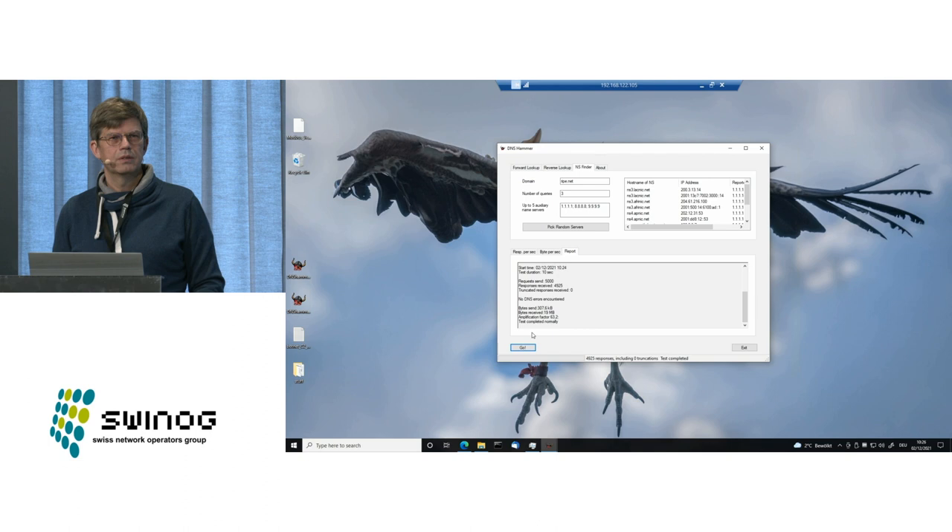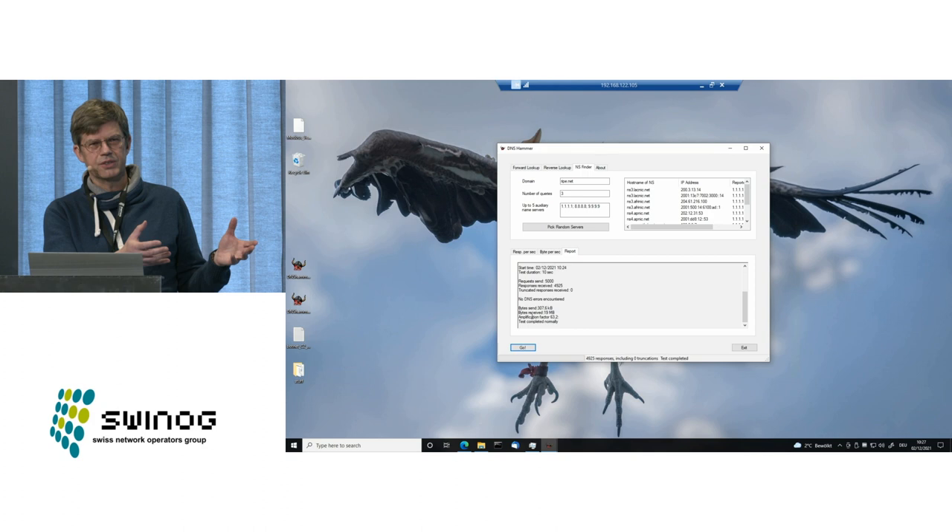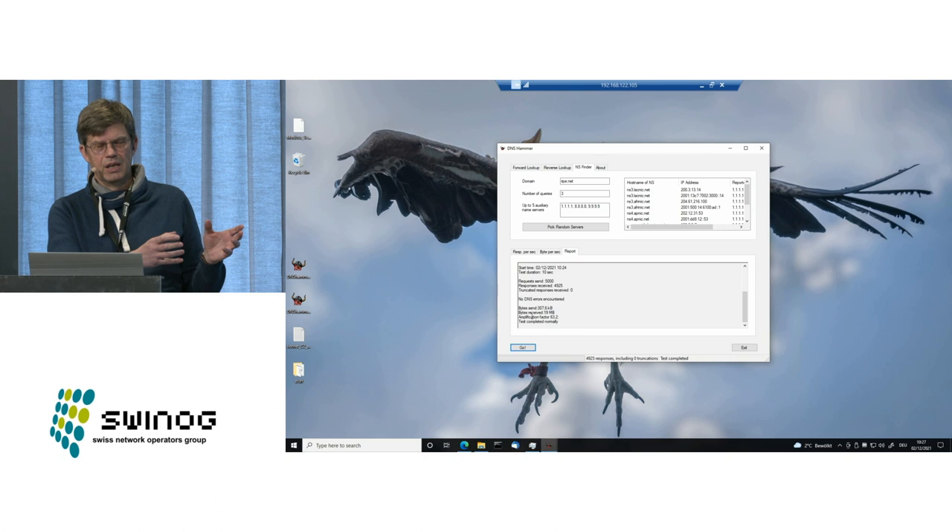Another audience member, a RIPE connect working group chair, suggests bringing this presentation to the DNS working group at the next RIPE meeting. He also asks whether a Linux version is planned. The speaker responds: he's truly a bad programmer and a professional developer would be horrified by the source code. The tool was written in Visual Studio, he's willing to put it on GitHub as open source, and if anybody wants to create a Linux fork, they're free to do so.